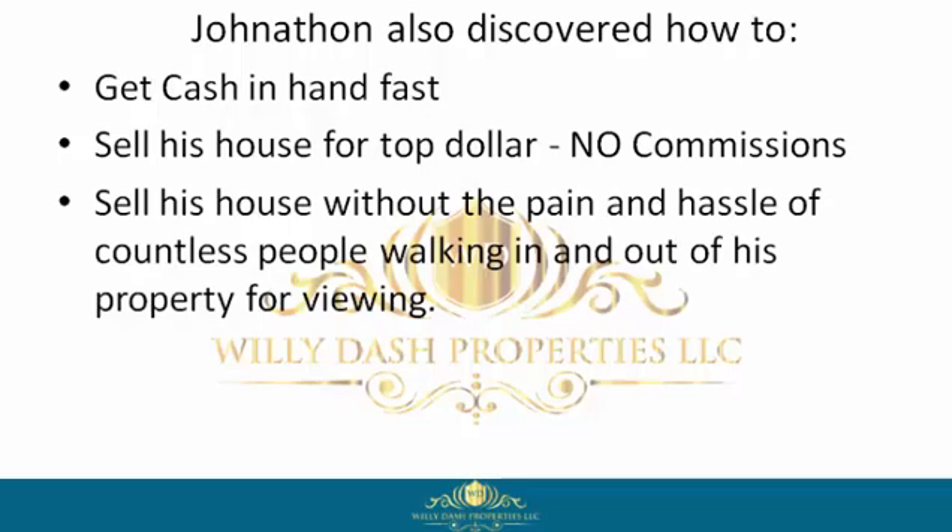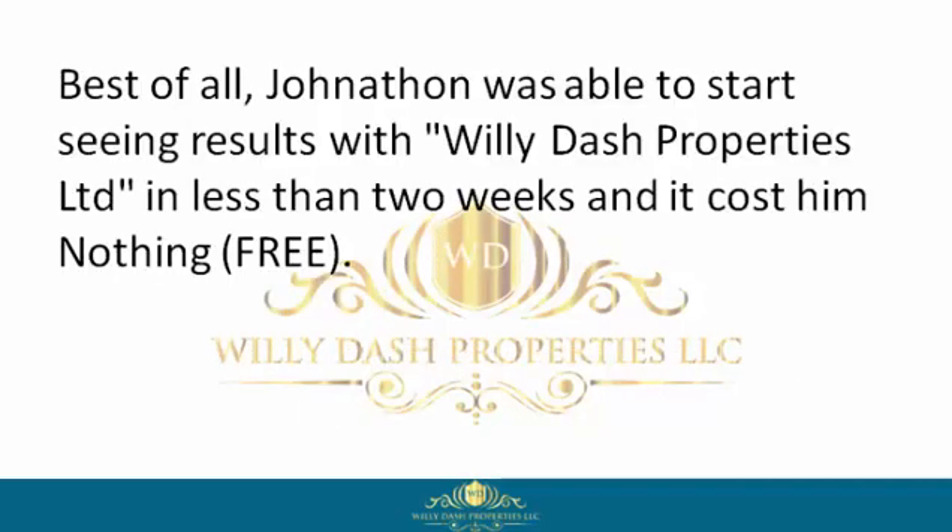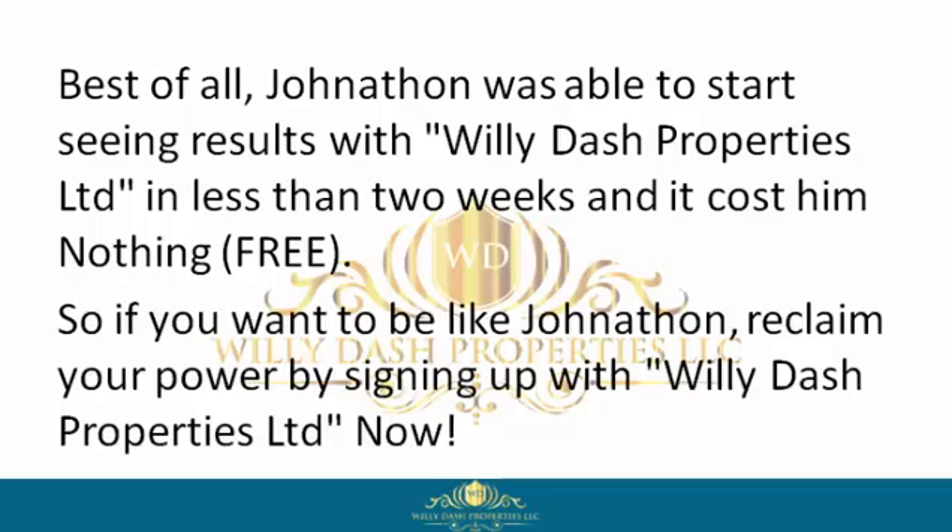Jonathan was able to negotiate a win-win contract, get to closing, and move on with his life. Best of all, Jonathan was able to start seeing results with Willie Dash Properties Limited in less than two weeks — and it cost him nothing. Free.